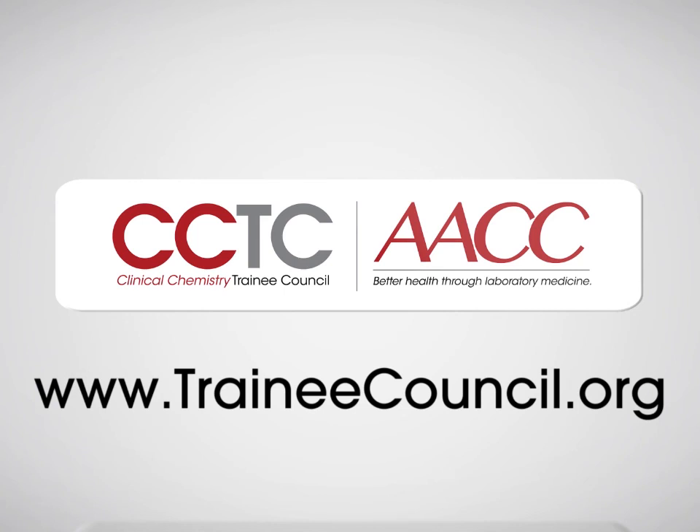For more content like this, as well as articles, podcasts, and more, please visit the Trainee Council at traineecouncil.org.